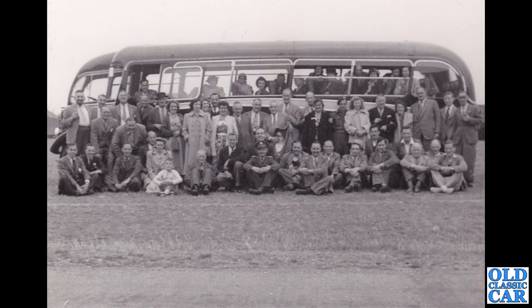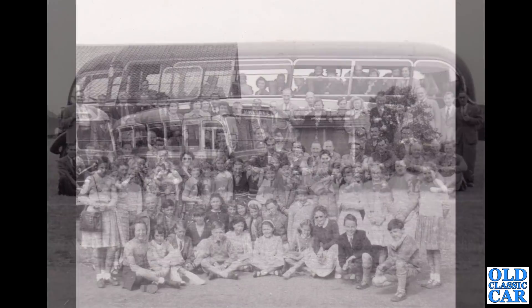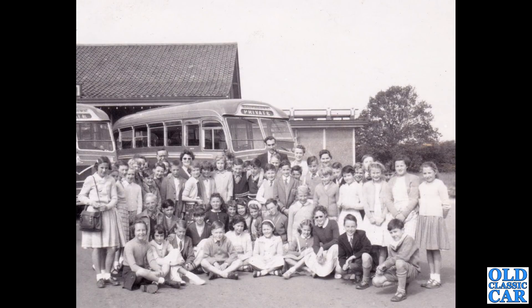Coach trip time — here we have a half-cab coach of some description with quite a large group of people. It appears there's an RAF chap in the middle at the front, but was that a works outing of some description? There are no notes, sadly, with this particular photo. If they all fitted in that coach, it must have been quite a tight fit. We've got another coach trip here — this is a Southdown coach, one of two in fact. It looks like a school trip, or perhaps a church youth group outing, but they all look very angelic.